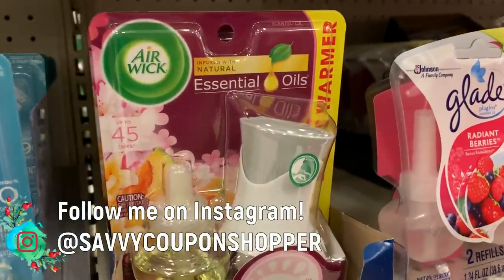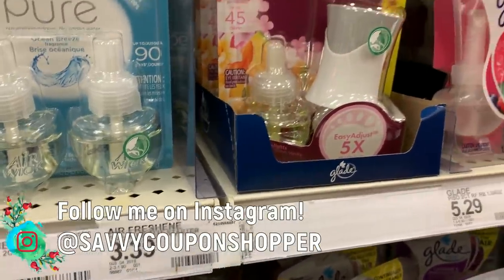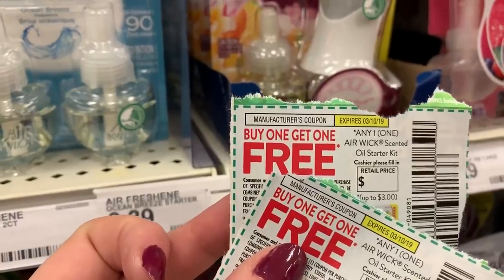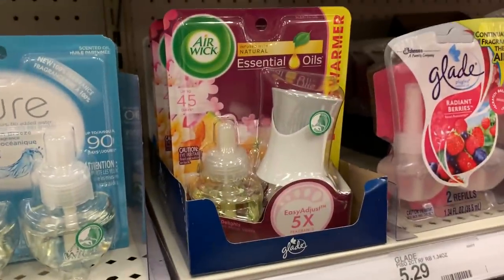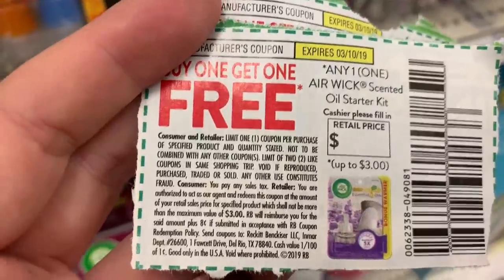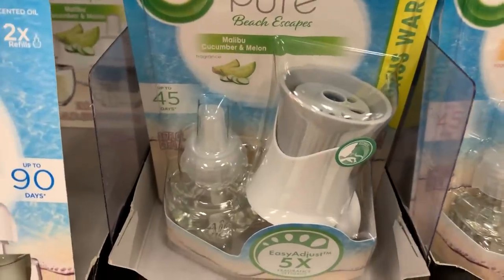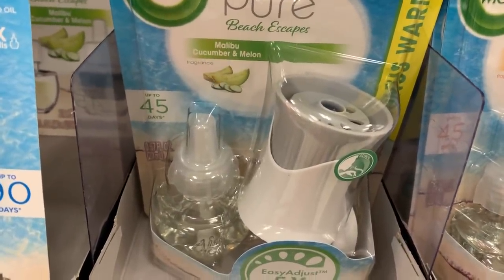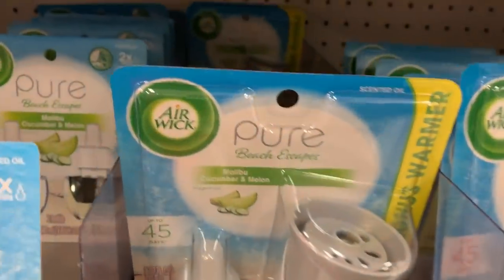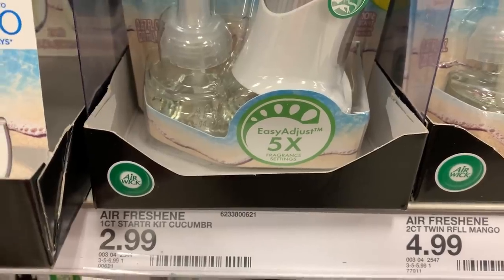Next in my scenario, I'm adding four Air Wick starter kits priced at $3.39 each. We have a buy-one-get-one-free coupon, so I'll grab four and use two coupons. We also have a 5% Cartwheel offer on those. The coupon is a limit of two. Check this out — the Malibu Cucumber and Melon scent is just $2.99, and there are three of those, so I'm going to grab three of those total. I'm almost halfway there at $24.32.